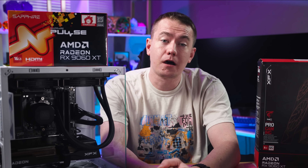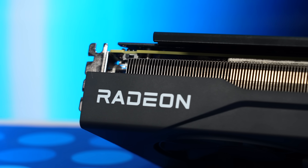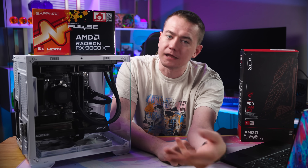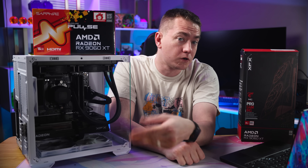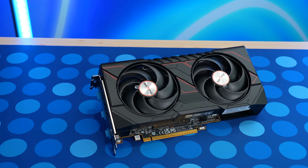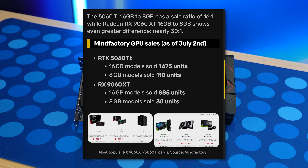The reality is that a lot of modern games are starting to max out 8 gigs at ultra settings. If you don't have the extra $80 to spend, the 8 gig version is still honestly a great card — just know you won't be able to play everything at ultra. And even if you're planning on upgrading again soon or flipping a PC, it's still a good idea to get the 16 gig version because it's much more widely sought after. Thanks to German retailer Mindfactory sharing sales figures, we can see the 16 gig outsells the 8 gig by almost 30 times.